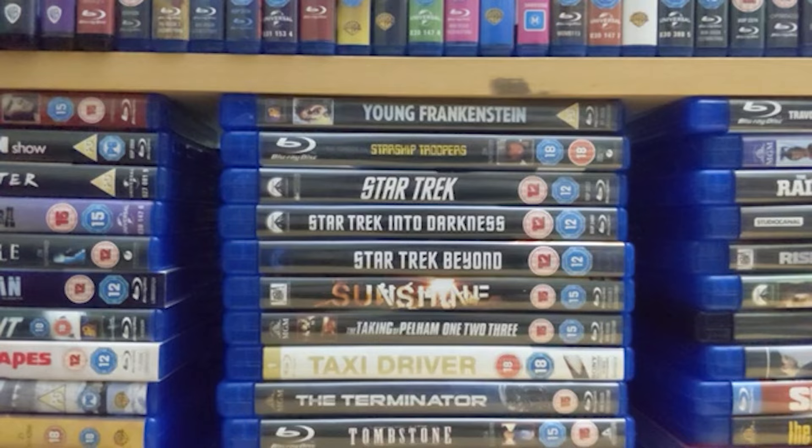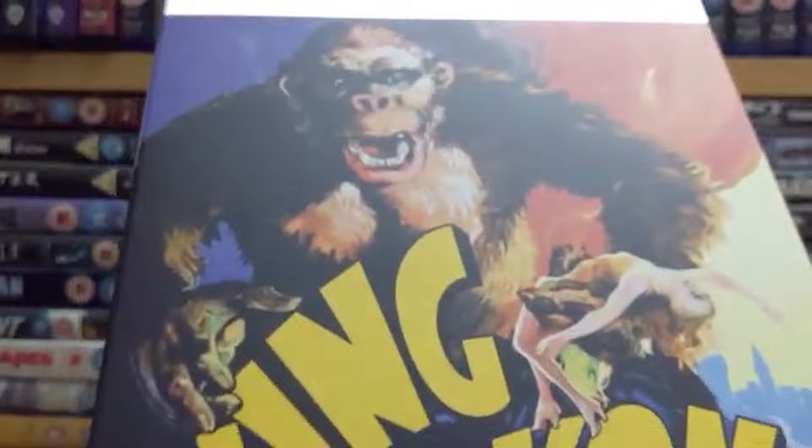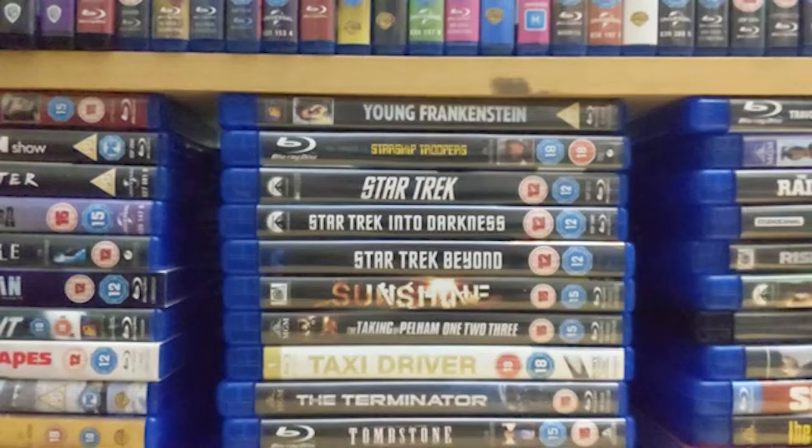Number 11 is the superb 1933 classic 'King Kong.' I really like pretty much all versions — I'm not a massive fan of the 70s version, but I really like the Peter Jackson one from 2005 and 'Kong: Skull Island.' This is where it all started, where creature features began in sound and where stop-motion practical effects really came into their own, inspiring the likes of Ray Harryhausen. Without this you wouldn't have all those B movies from the 50s.